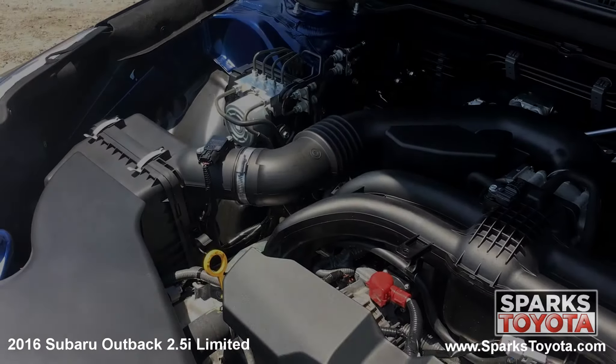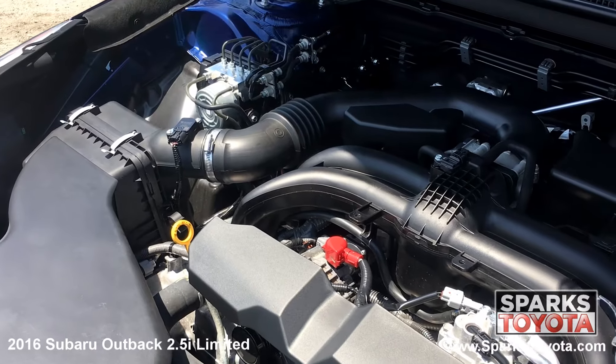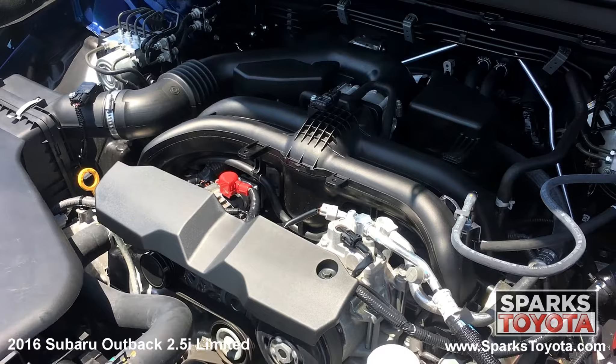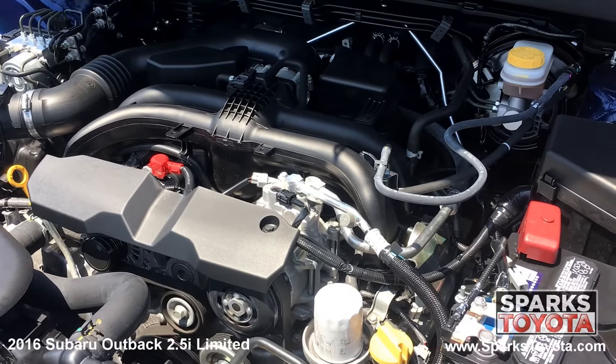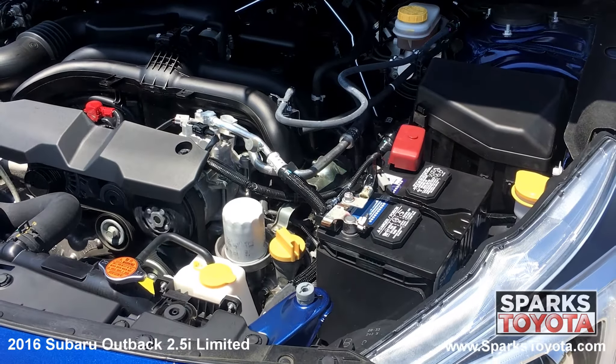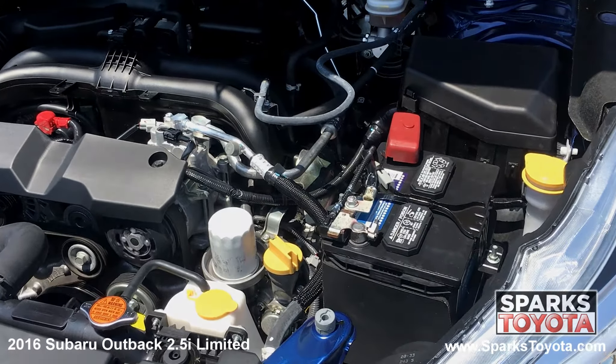Under the hood you have a four-cylinder 2.5 liter engine with variable transmission. This Outback has all-wheel drive and it's estimated that drivers receive an impressive 28 miles per gallon on average. Let's not forget that this Outback only has 30,761 miles on it.